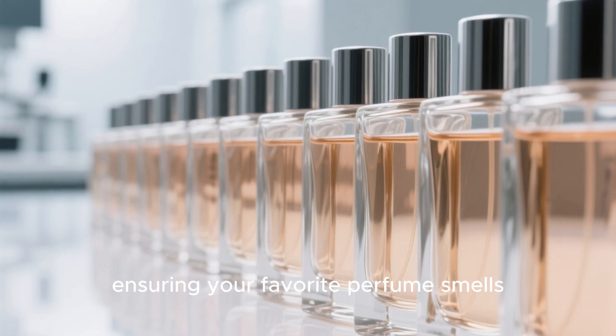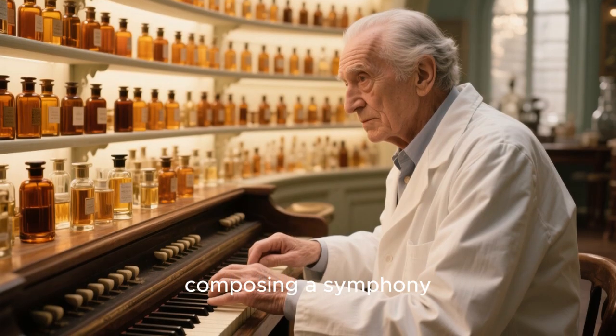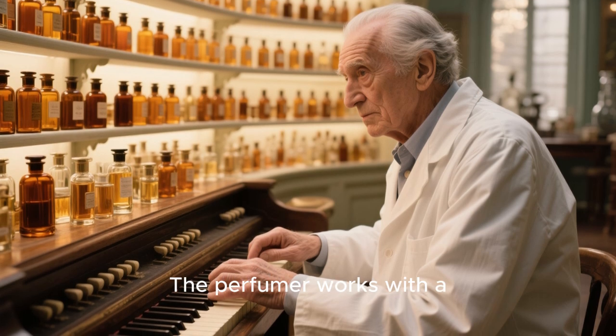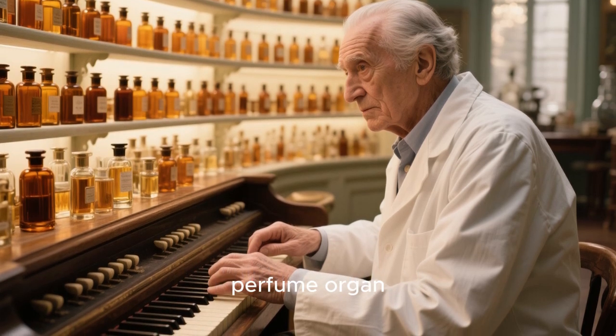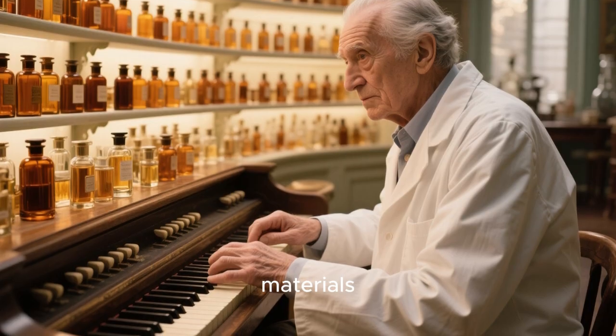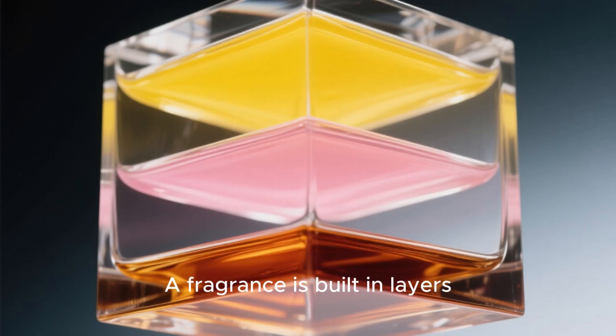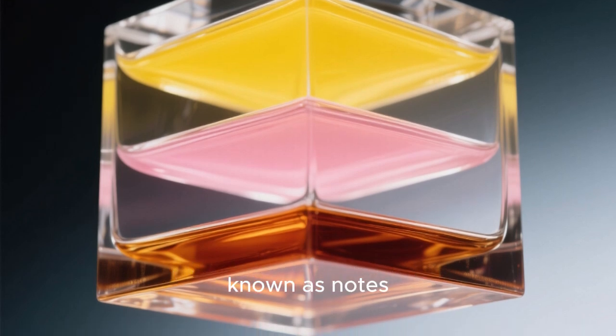They also provide stability and consistency, ensuring your favorite perfume smells the same bottle after bottle. Creating a new fragrance is like composing a symphony. The perfumer works with a perfume organ — a tiered desk holding hundreds of small bottles of raw materials — carefully selecting and blending these ingredients, drop by drop. A fragrance is built in layers, known as notes.